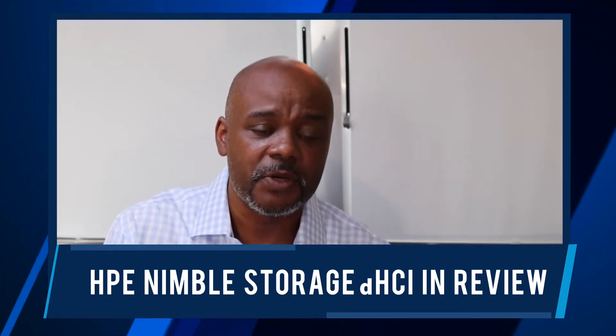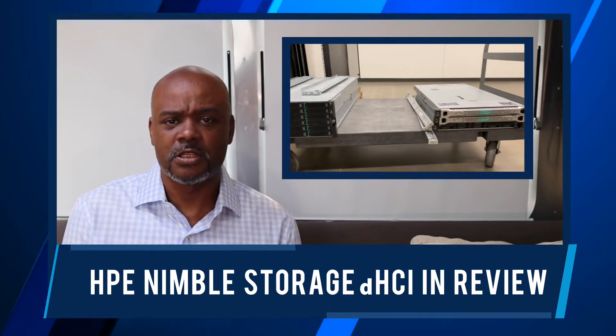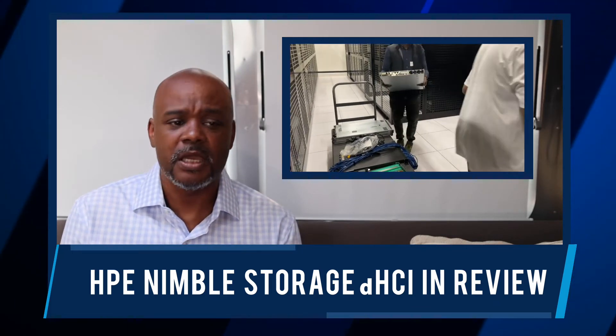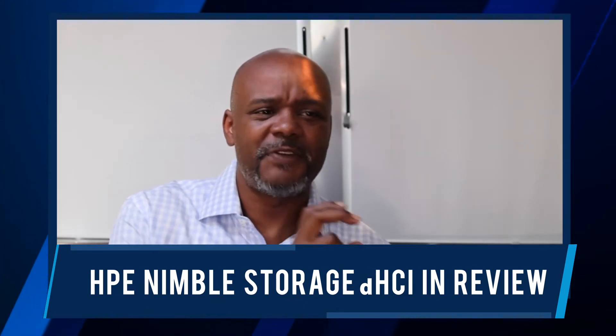Intel and HPE with HPE's Nimble DHCI solution powered by Intel Scalable Processors is no different. Intel and HPE have given the CTO Advisor team free range to take the Nimble DHCI system, deploy it, and go through the various claims around upgradability, simplicity, and deployment — whether or not this is HCI 2.0. This video is kind of where the rubber meets the road. We've talked about the claims around one-click upgrades and 15 minutes to deploy.